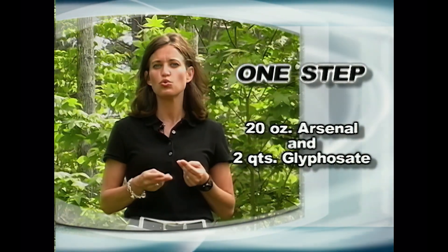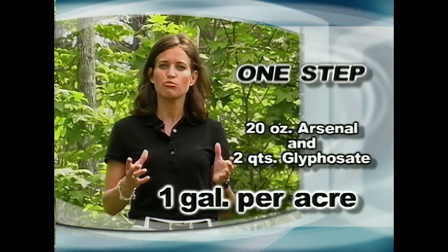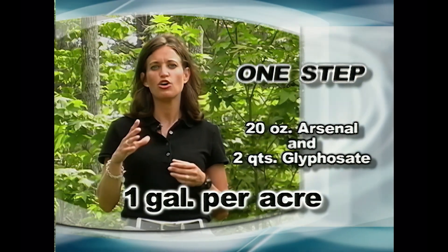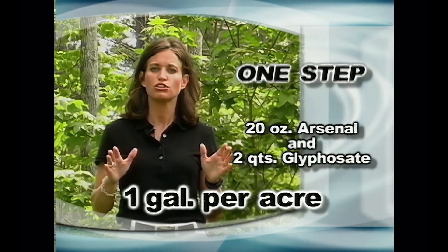What BASF did was take that active ingredient, imazapyr, and combine it with two quarts of glyphosate to create a product named One-Step. One-Step is the equivalent of 20 ounces of Arsenal and two quarts of glyphosate. BASF wanted a one-gallon-per-acre rate that landowners can apply on almost any site to get broad-spectrum control of the majority of hardwood species.